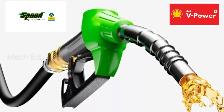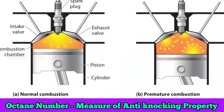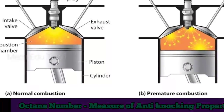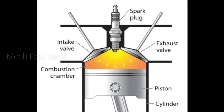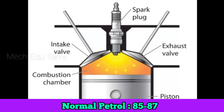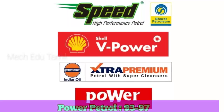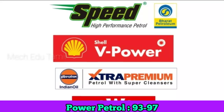If we talk about the first option, you can use the fuel based on its number. If you use normal petrol, it has a number of 85 to 87. This is normal petrol. For premium petrol — speed petrol and power petrol — you have to go to 93 or 97.